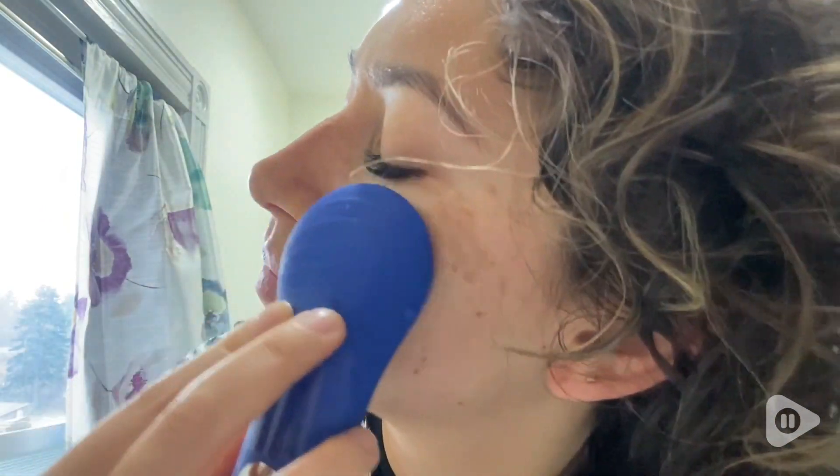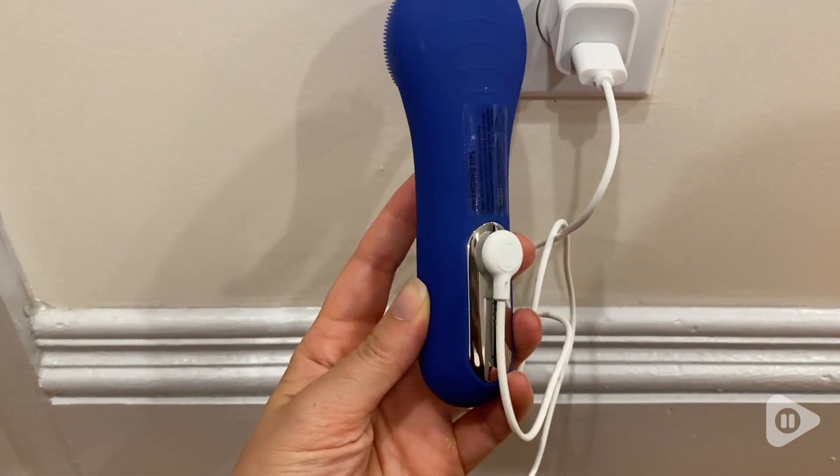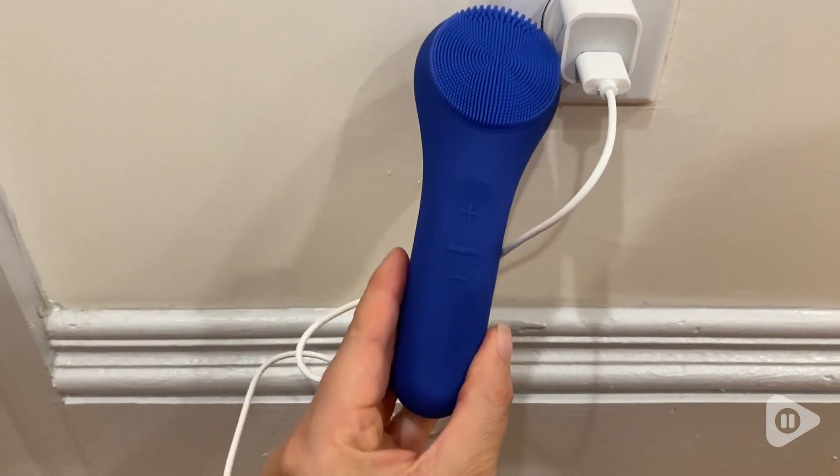Especially when you get a lot of residual makeup on your face after you've washed it. This is a great tool for providing a deep cleaning, helping to get rid of all that makeup and leaving your face super soft. The silicone material is super soft, it's easy to clean, and I think this would honestly make a really, really great gift.